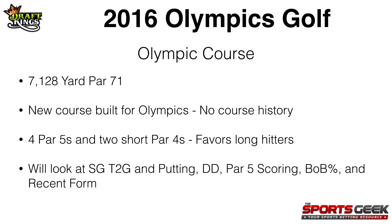It's a 7,128-yard par 71 and this is a new course built for the Olympics so we don't have any course history to look at. We've got four par 5s and two short par 4s on this course so it's going to favor the long hitters. We're going to be looking at strokes gained tee to green and putting, driving distance, par 5 scoring, birdie or better percentage, and recent form.